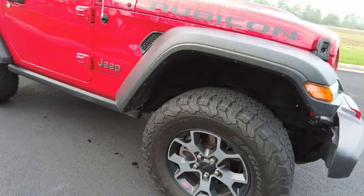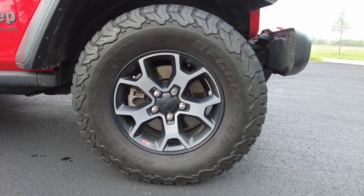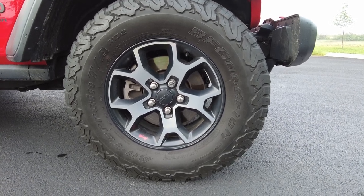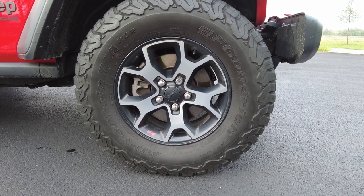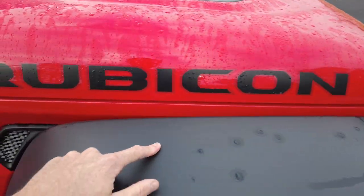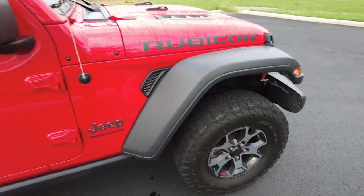Looking at the wheels and tires — it has 17-inch wheels and these are BF Goodrich KO2 all-terrain tires. These are the tires everyone likes. I think these are 33-inch tires, so a nice big tire on these. The reason they're able to fit a bigger tire is that the fenders on the Rubicons are a little taller than other editions of Wranglers. That allows for that bigger tire to fit underneath, which is pretty cool. It also has disc brakes all the way around.